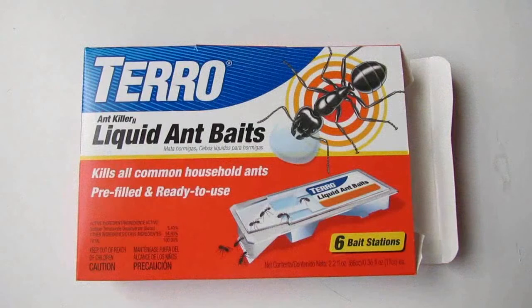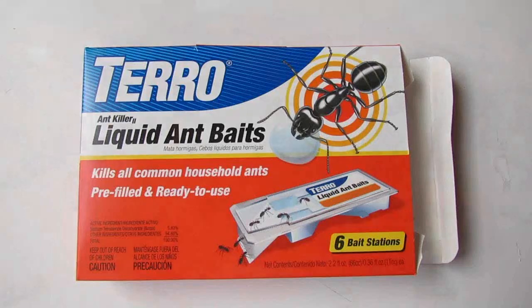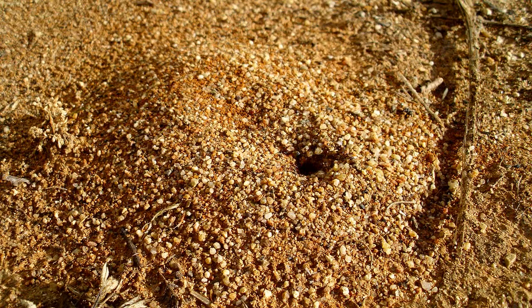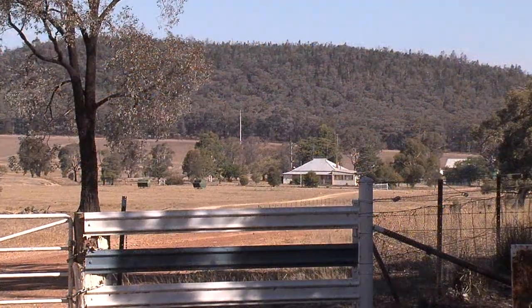Sometimes it may be necessary to watch for and control local pest insects such as ants. These can be controlled using baits, as long as the bait can be removed and is in a protective covering that prevents non-target species having access, with the landowner's permission.